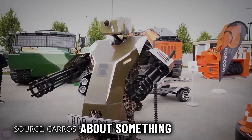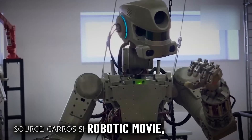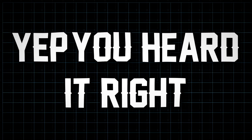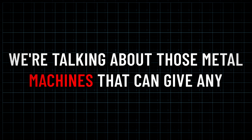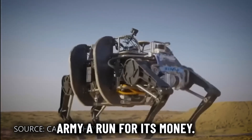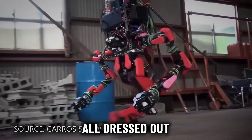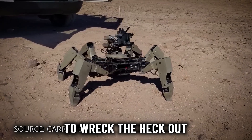All right, let's talk about something that sounds straight out of a sci-fi movie — military robots. Yep, you heard it right. We're talking about those metal machines that can give an army a run for its money. All these robots are tall and sneaky drones, all dressed out to wreck havoc on the battlefield.